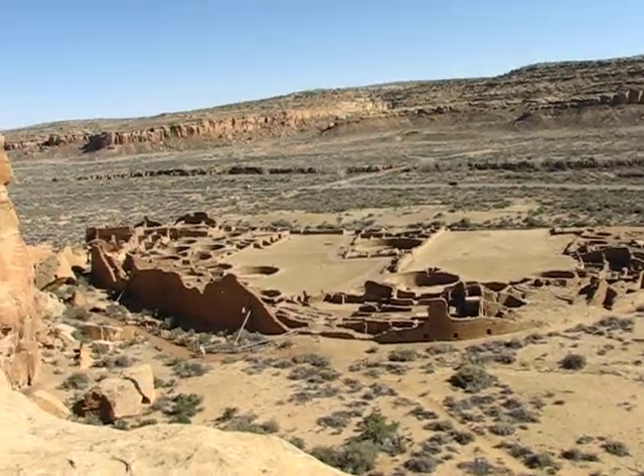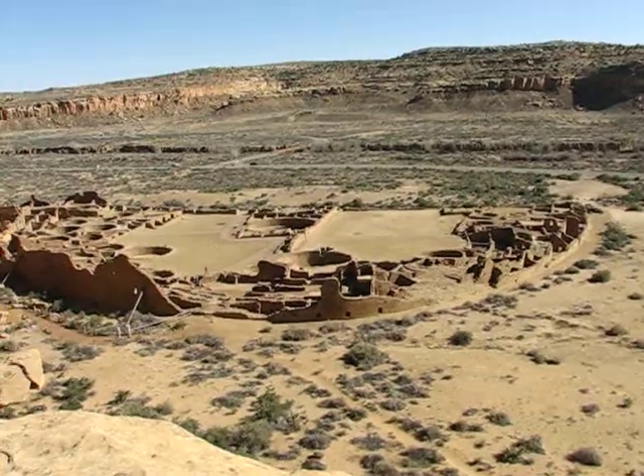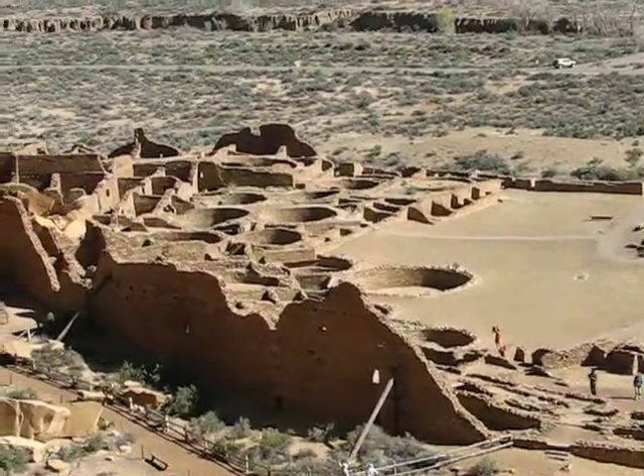You can see this has about 30 kivas. Those are basically temples — the round buildings. The one right there is the largest one, known as the Great Kiva. You can see some smaller ones over here.